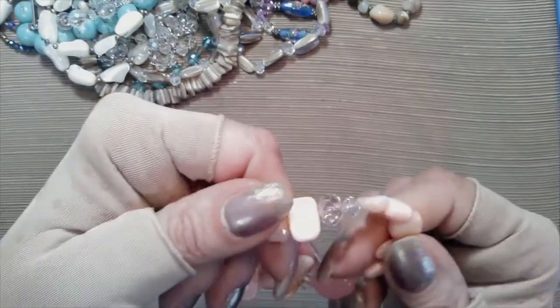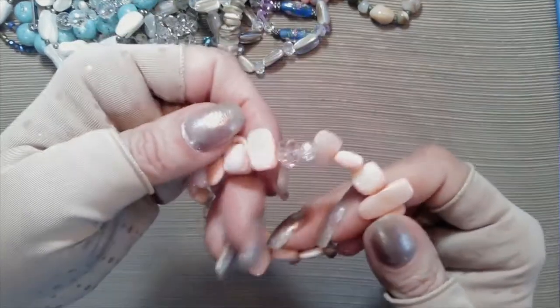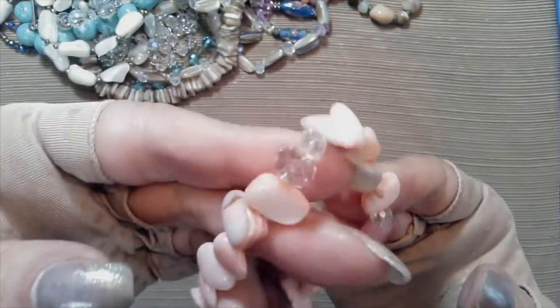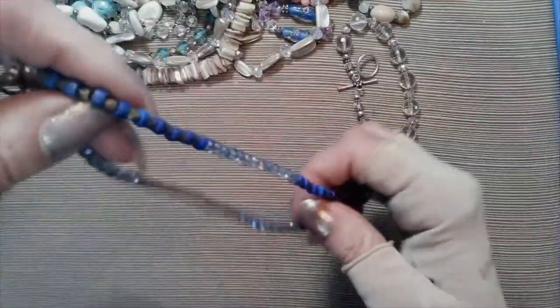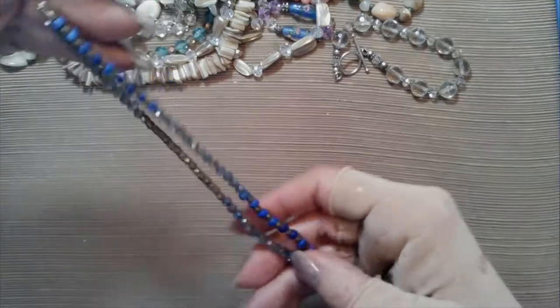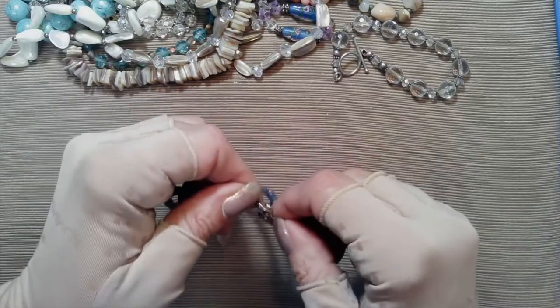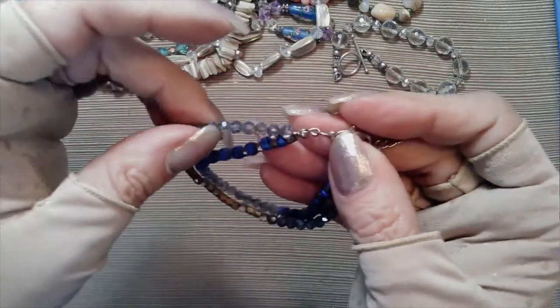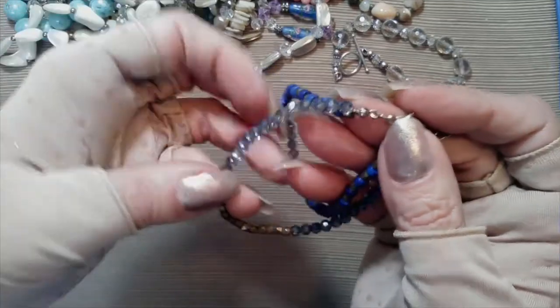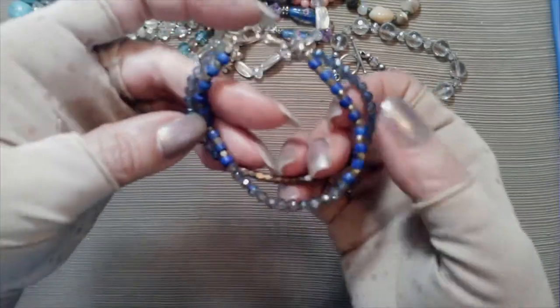Another stretch bracelet - this is shell, dyed shell, a couple pieces of abalone, and some crystal rondelles on the side in rose color. This is the continuation of the stone, glass, and pastel colors bag. Here's a little bracelet with a lobster claw clasp, some AB sprayed crystal beads, some brass looking beads, a lobster claw clasp, about a two inch extender, and some blue little glass beads. Very pretty.